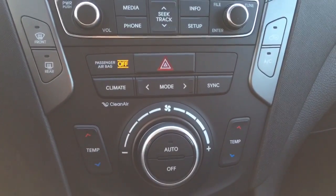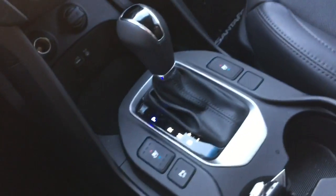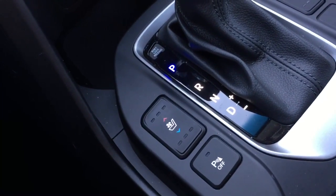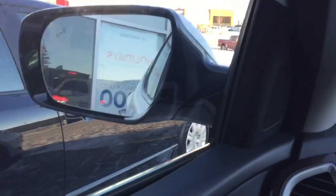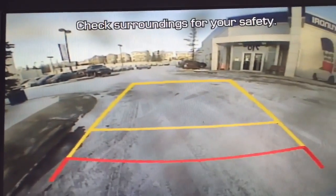Underneath that you've got dual climate control, which allows you and the passenger to set different temperatures. In the center is your stick shift. You've got not only heated seats but also air-conditioned seats, which is super nice for those hot summer days. As I pull into reverse, you can see the mirrors shift downwards and you've got a nice big backup camera.